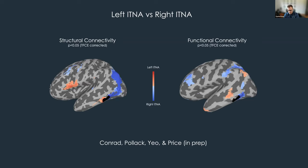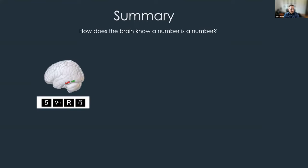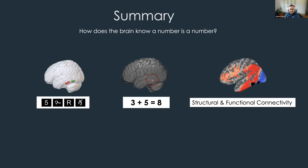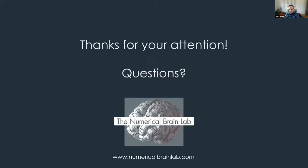To summarize: there are two ITNA regions in the inferior temporal cortex that preferentially process digits; the response profiles and representations in these regions are relevant for the acquisition of math skills; and their structural and functional connectivity profiles are different and provide insights into their potential functions. Thanks to my collaborators and funding sources, and thanks for your attention.